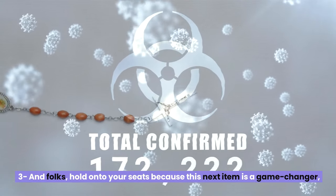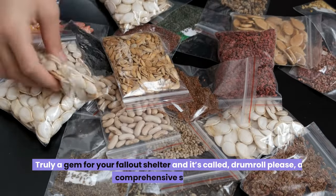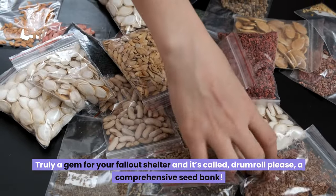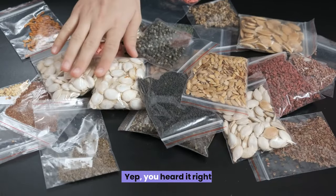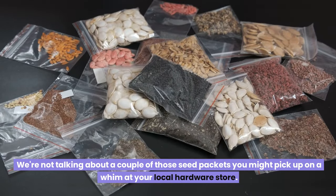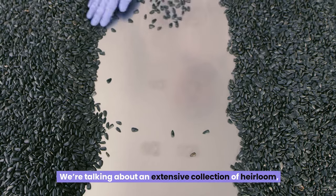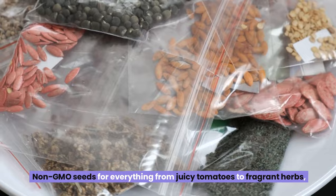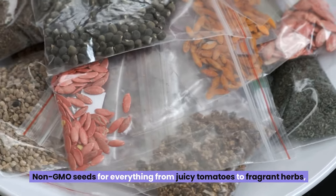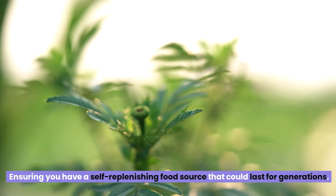Number three: hold on to your seats, because this next item is a game changer — a comprehensive seed bank. We're not talking about a couple of seed packets from your local hardware store. We're talking about an extensive collection of heirloom, non-GMO seeds for everything from juicy tomatoes to fragrant herbs, ensuring you have a self-replenishing food source that could last for generations.